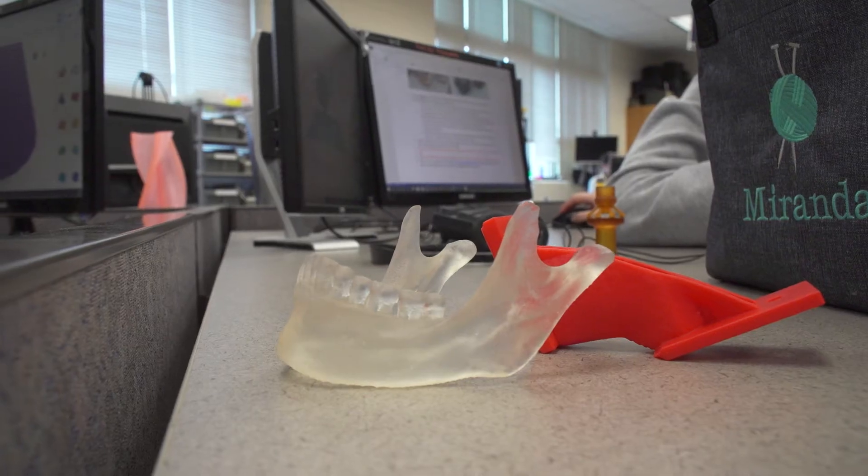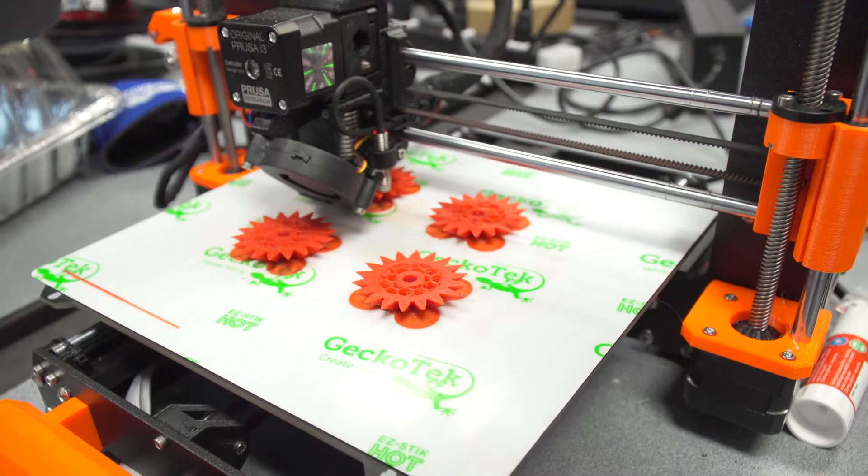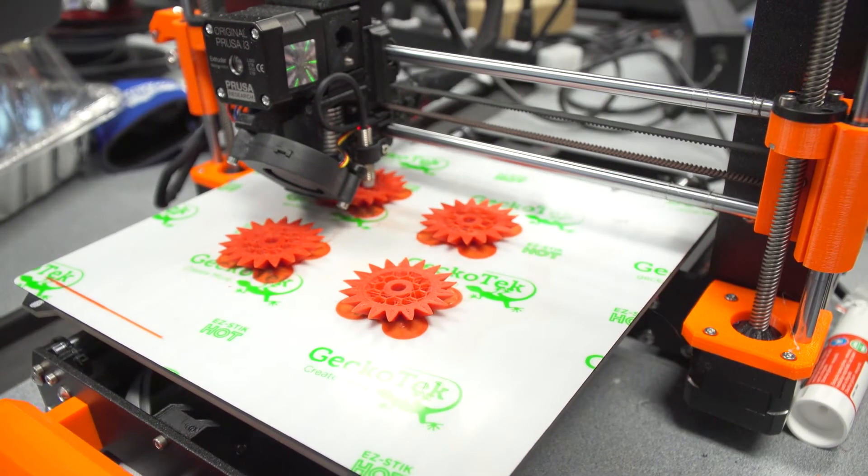3D printing is a revolutionary technology — a lot of folks don't even understand how powerful it is. Our objective here in this lab is to not only show the very basics of what 3D printing can do, but also take it to that next level. I've read about it and seen the process numerous times.